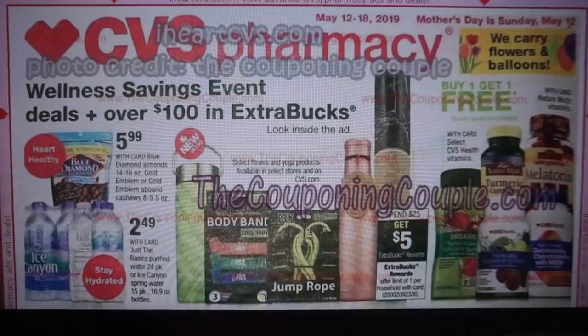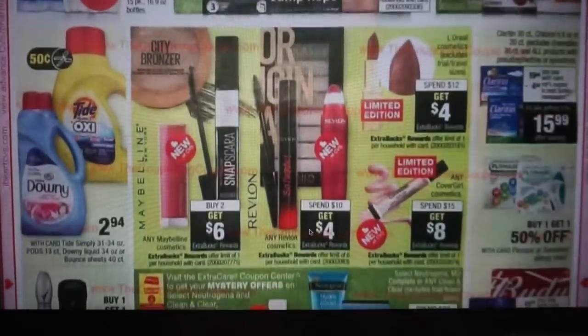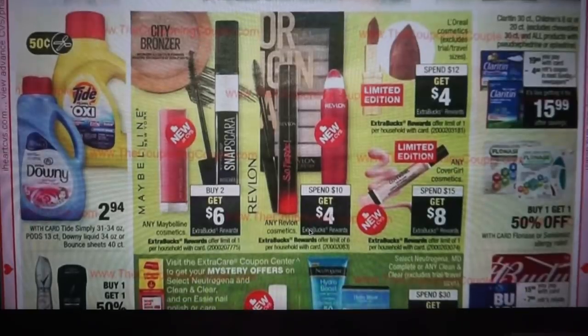We have not too much going on so far. Some buy one, get one free vitamins — always use a vitamin CRT if you have one. We have Tide and Downy at $2.94. We have 50 cent coupons, but not a huge savings there.